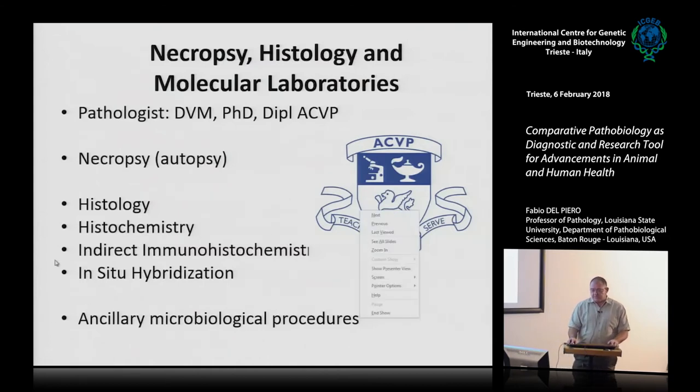Our activities are necropsy — autopsies of any species — histology, histochemistry, indirect immunohistochemistry, and in situ hybridization. As case coordinator for in vivo and post-mortem cases, we use ancillary procedures. We are the specialized person who signs the final report, and that report includes bacteriology, microbiology, and mycology — gathering all possible basic and diagnostic sciences.